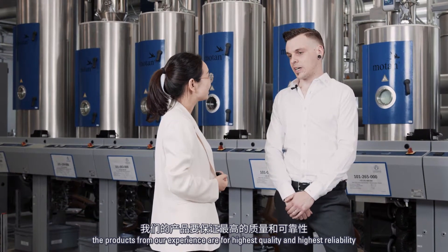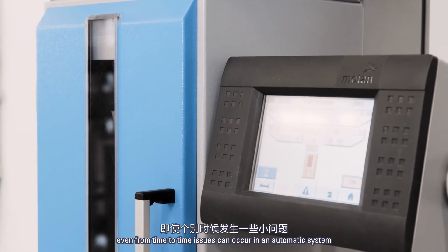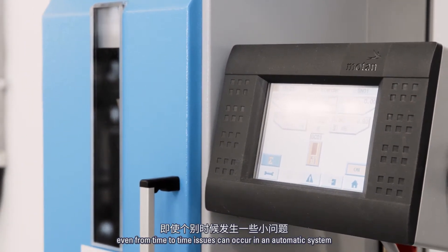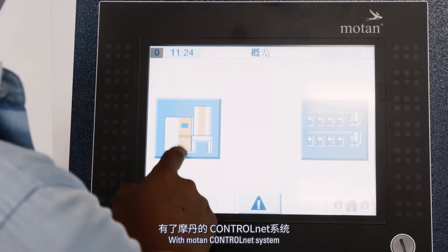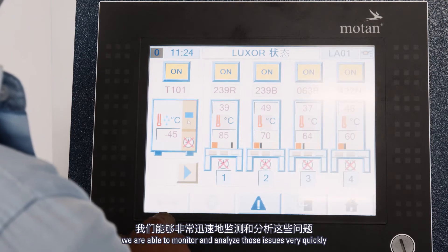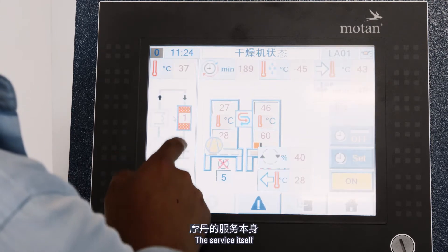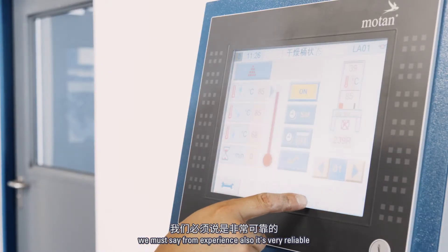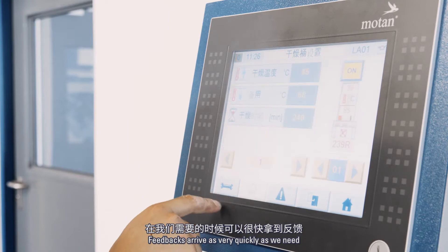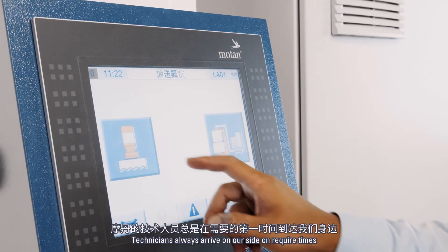The products, from our experience, are of the highest quality and reliability. Even when issues occur in an automatic system from time to time, with the Motan control net system we are able to monitor and analyze those issues very quickly. The service itself is also very reliable — feedback arrives very quickly when we need it, and technicians always arrive on site at the required times.